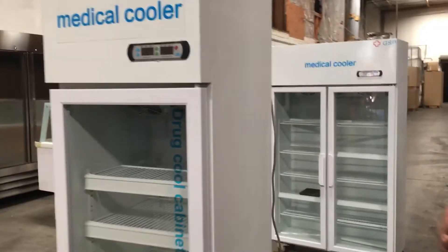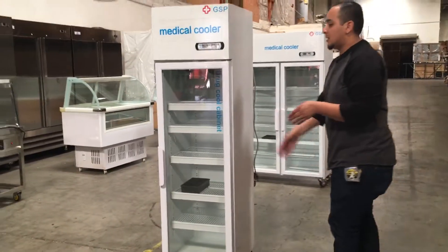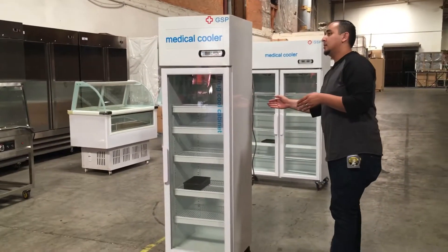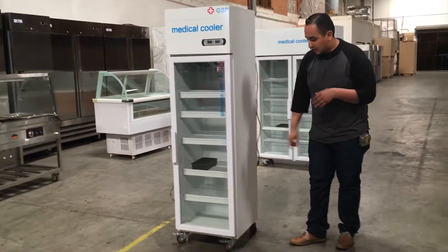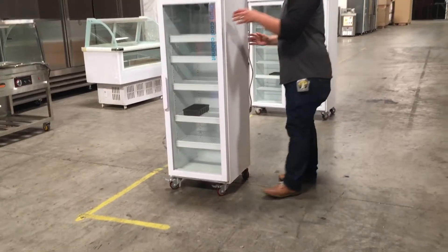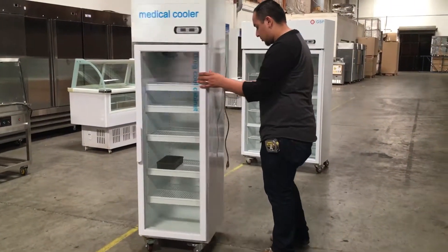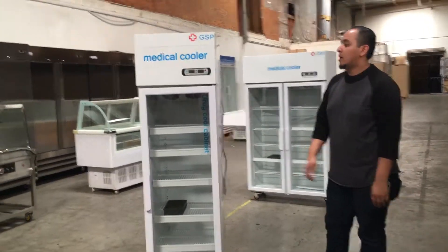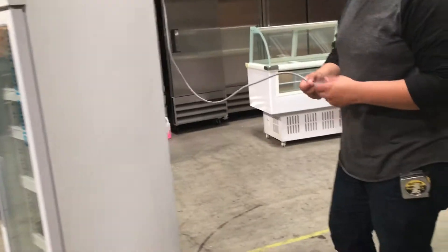The measurements for this unit: running from left to right it's about 19 inches, depth is 19 inches, and in height it's about 69 inches. It does come with casters, so it's easily movable anywhere in your business or location.